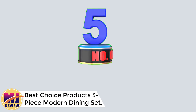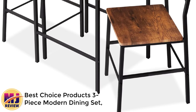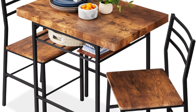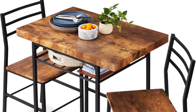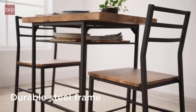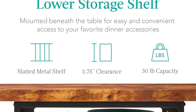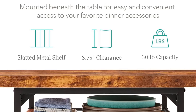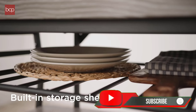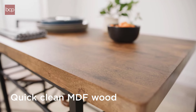Number 5: Best Choice Products Three-Piece Modern Dining Set, Space-Saving Dinette for Kitchen. The Best Choice Products Three-Piece Modern Dining Set is a space-saving solution ideal for kitchens or small dining areas. With its sleek design, the set includes a compact table and two chairs, both supported by a durable steel frame. The brown wooden finish adds a rustic yet modern touch, making it a versatile choice for various interior styles. One standout feature is a built-in storage rack underneath the table, providing a convenient space for storing kitchen essentials or decor items, enhancing functionality in tight spaces. The chairs are comfortable enough for casual dining.